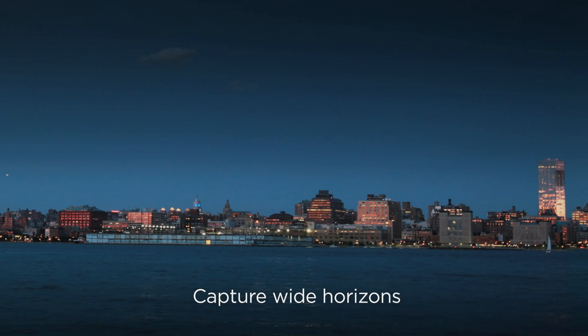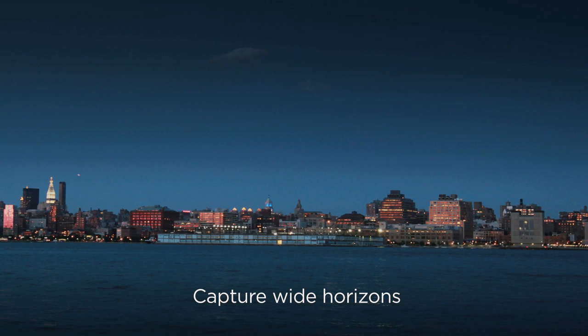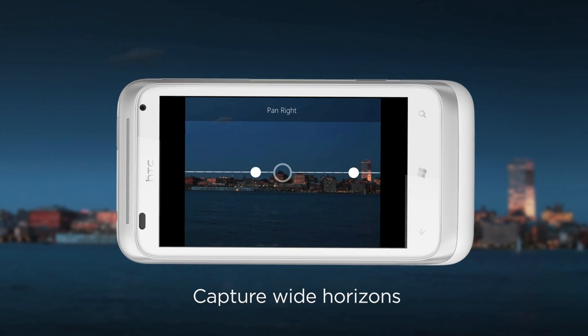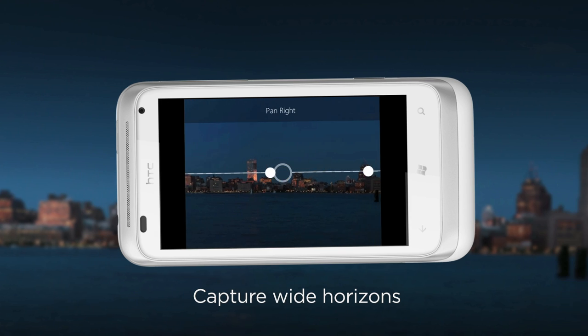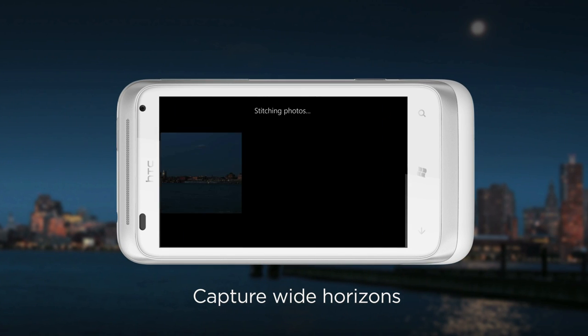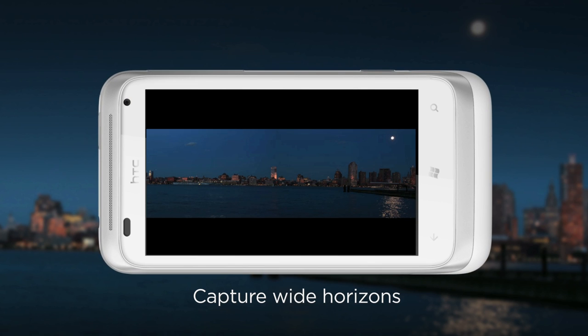And then there are those times when you come across a view that's so big, it changes your horizons forever. When you want to capture that really wide shot, the Panorama Mode takes three shots and automatically stitches big horizons together for you. The mode has aids to help you keep the camera level — just follow the green dots and you'll get the perfect panorama shot every time. Stitching breathtaking mountains together has never been easier.